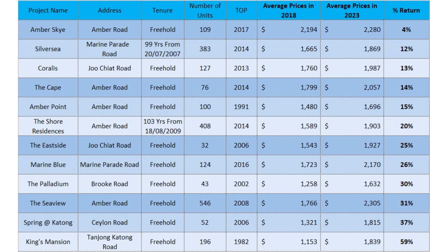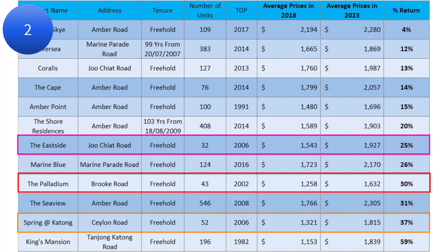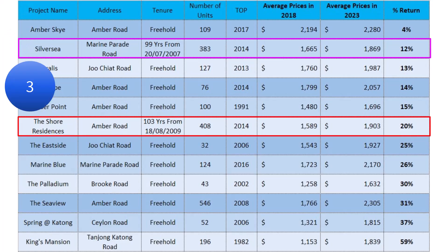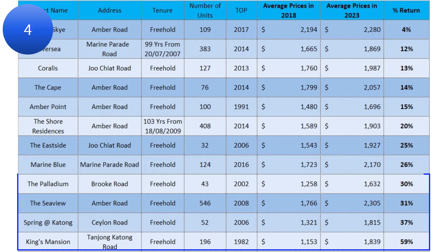In conclusion, what can we learn from here? Firstly, not all new launch condos make good returns — in my opinion, Marine Blue did well. Secondly, some small projects can also outperform as long as they have the right attributes such as location, design, and proximity to good schools. Thirdly, 99-year condos don't seem to do as well as their freehold counterparts — what does this mean for upcoming 99-year condominiums in the surrounding area? Lastly, older freehold condos like The Palladium, The Seaview, Spring at Katong, and King's Mansion all made significant gains, proving that older freehold condos can also do very well in the resale market.